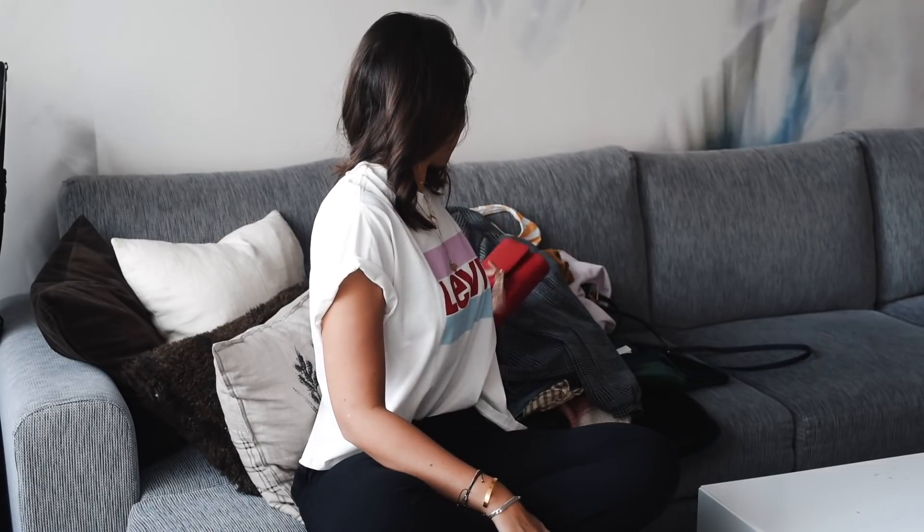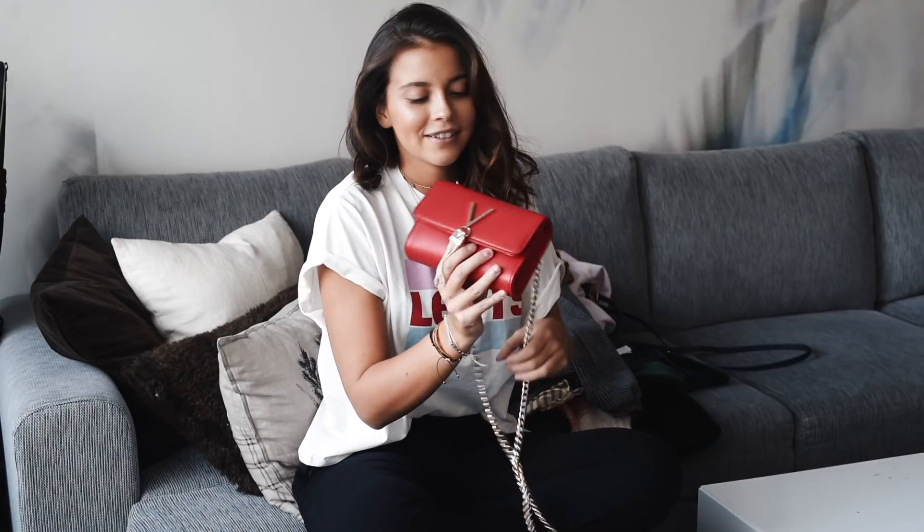Hi everyone and welcome back to a new video. I promised you to do a shopping haul from Dubai and Stockholm. Let's start — first of all, I didn't buy it myself but I got it from mom and dad.